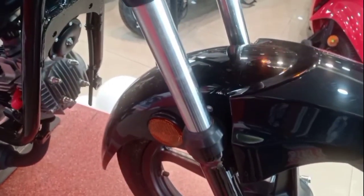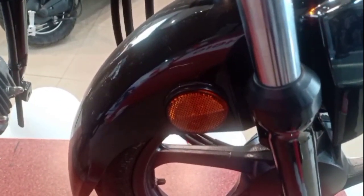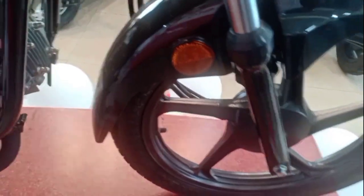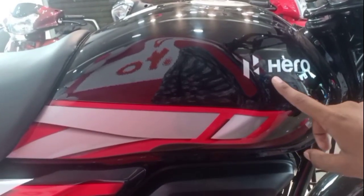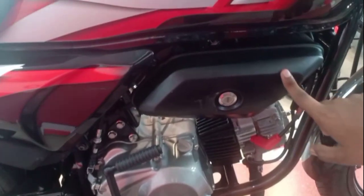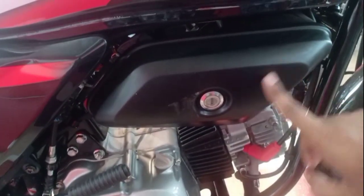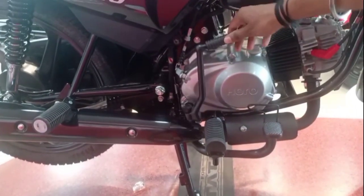Pretty cool. I am going to show you the Hydraulic Shocker and the Reflector. This is the Reflector. This is the Tank with Glossy Finish. I am going to show you the Red or Gray Sticker. I am going to show you the Toolbox. I am going to show you the Self-Start.